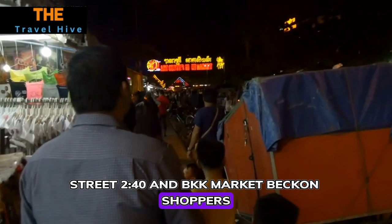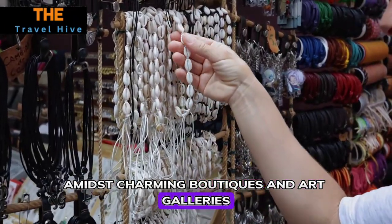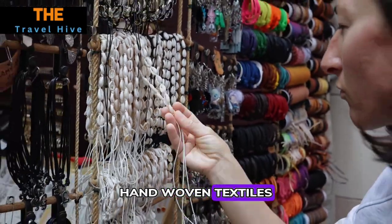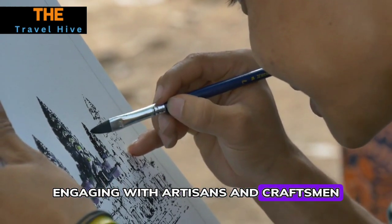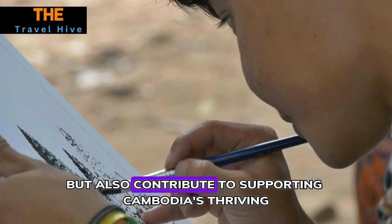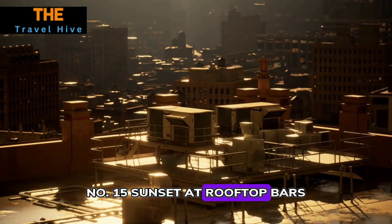Number fourteen: Shopping at Street 240 and BKK Market. Street 240 and BKK Market beckon shoppers with a myriad of treasures waiting to be discovered. Amidst charming boutiques and art galleries, visitors find locally crafted souvenirs, handwoven textiles, intricate jewelry, and contemporary artworks. Engaging with artisans and craftsmen, visitors not only acquire unique mementos but also contribute to supporting Cambodia's thriving artistic community.